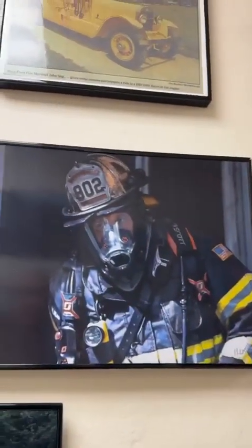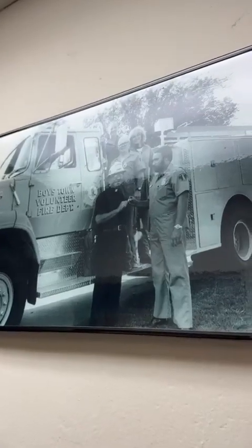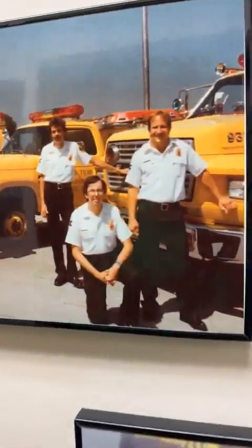There are some great historical images over the years of the fire cadets and the police department and fire department here in the village of Boys Town. Some of the old equipment they used to have over the years. A chief receiving the keys to a fire truck up there. That's really neat. A lot of history in this building.